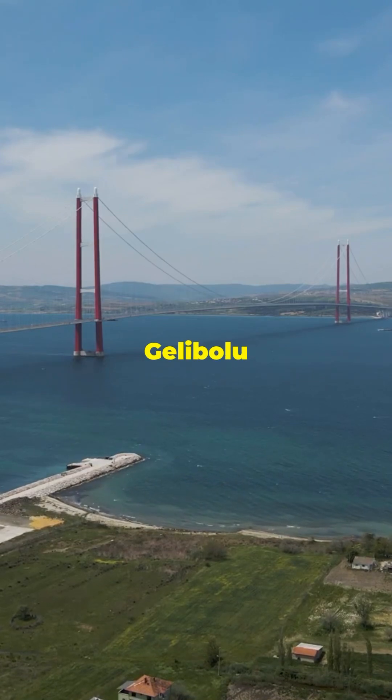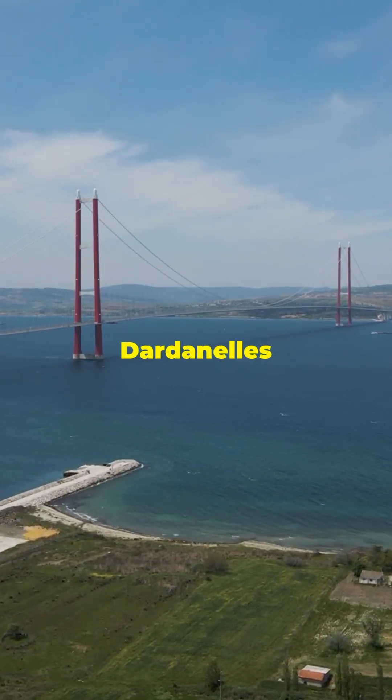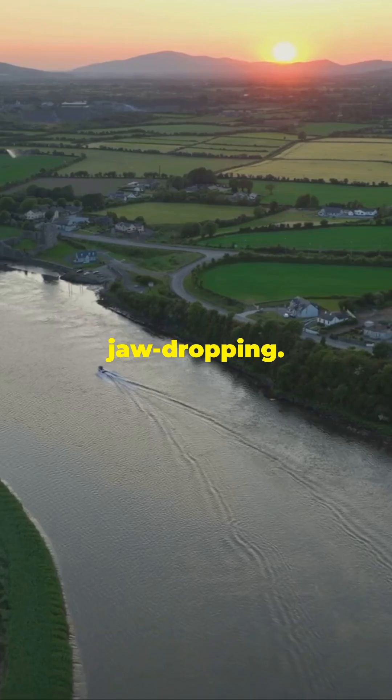Connecting the Turkish town of Gelibolu in Europe with Lapseki in Asia, it slashes travel time across the Dardanelles Strait from a 90-minute ferry ride to just 6 minutes. And the views? Absolutely jaw-dropping.